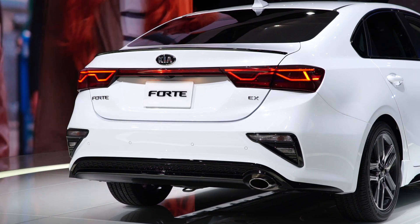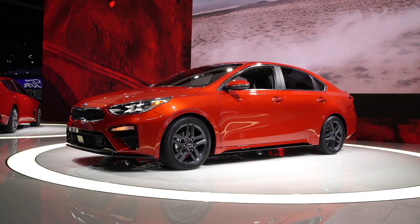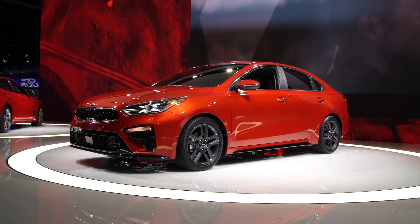The 2019 Forte is scheduled to go on sale late this summer. For more on compact cars, check out consumerreports.org.